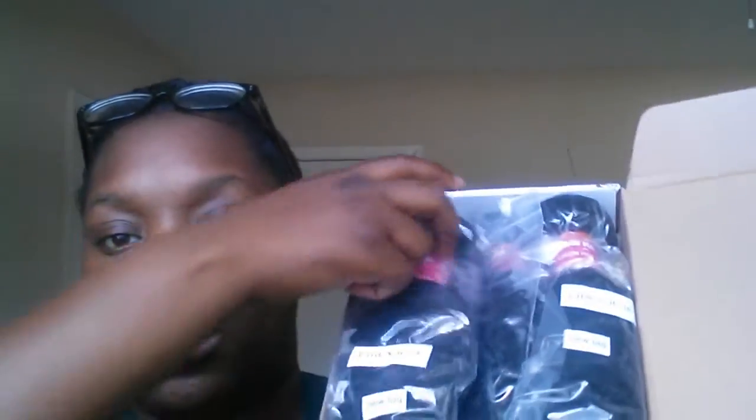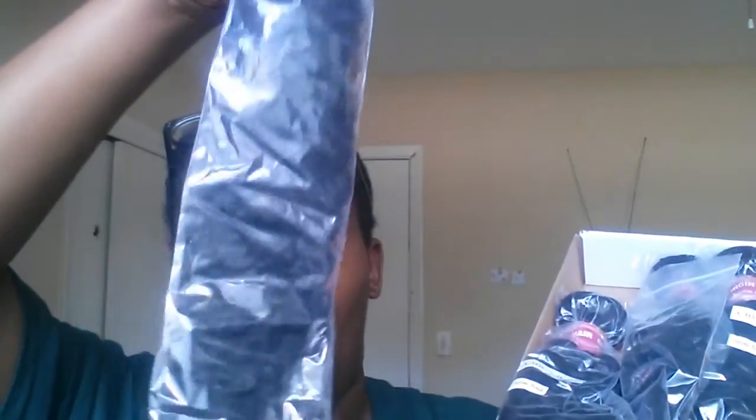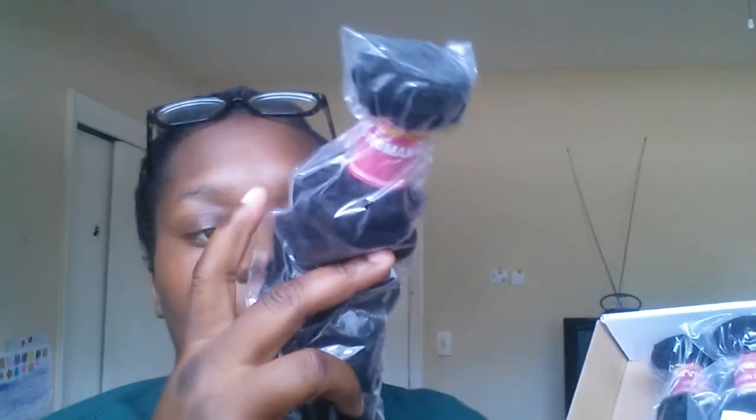Once again, this is by the company Nadula, 100% virgin hair. I got the inches 16, 18, 20, and 22 — a four-bundle deal. It came packaged like this, each one inside a little baggie. This right here is the 18-inch, then the 22, 20, and the 16. I already opened it yesterday because I was too excited. It also came with free lashes, which my Beauty Forever box did too — I still haven't even worn them yet.